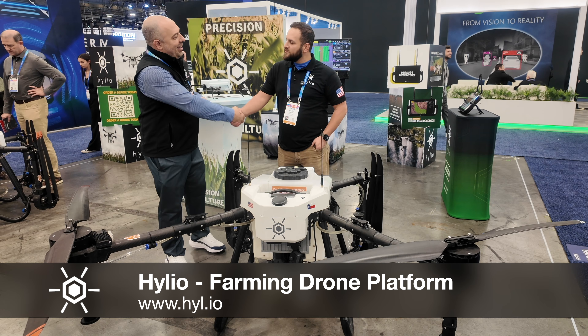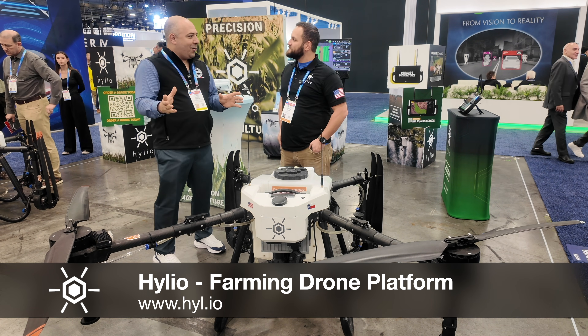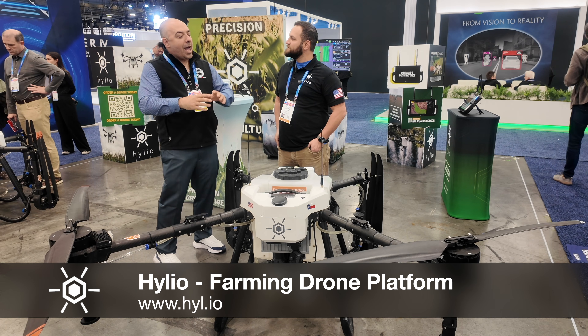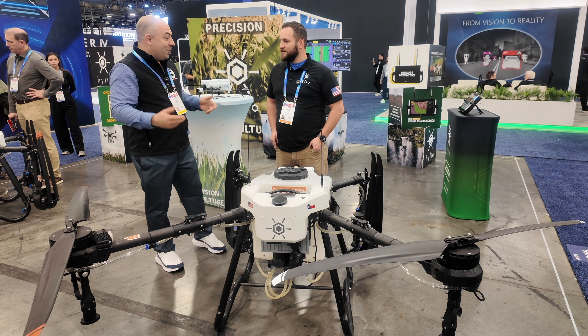I'm here with Joseph. How's it going? Doing well, how are you? Very good. This company is Helio, and you are an entire agricultural smart platform. Could you tell us a little bit about it?